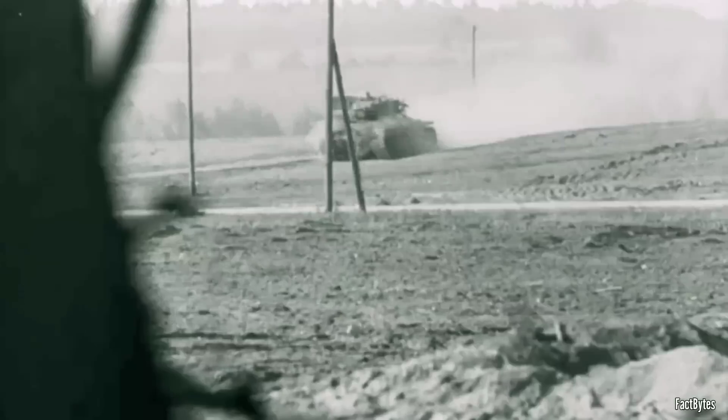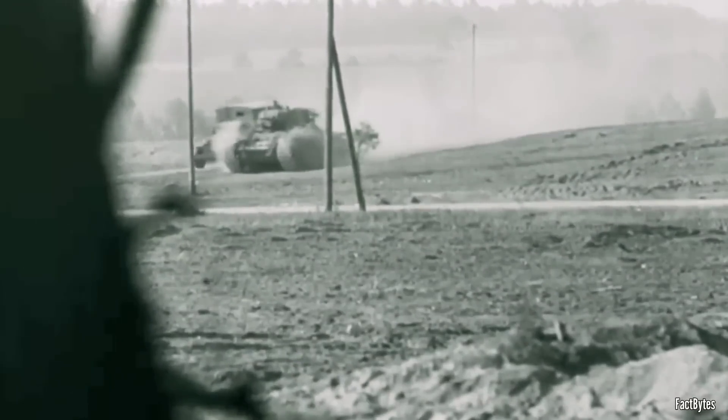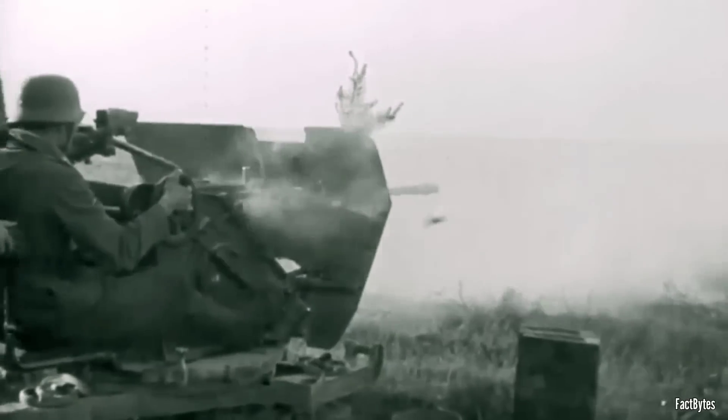But not everything went Germany's way. They were taken by surprise by a new Soviet tank, the T-34, which advanced on German forces like a prehistoric monster, shrugging off fire from half a dozen German tanks and destroying panzers with ease.